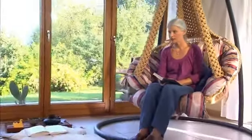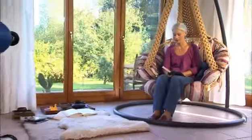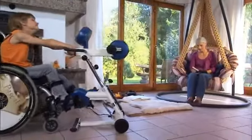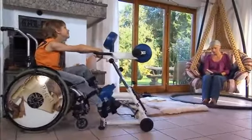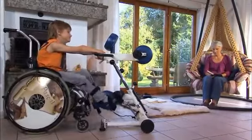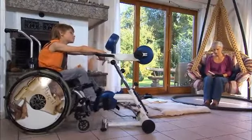Pascal has been training with the Motor Med for about two years. To begin with, he trained for 5 to 10 minutes. Now he trains for 20 to 30 minutes on average. His best training session so far was 68 minutes of continuous Motor Med training. He benefits greatly from the three training modes.